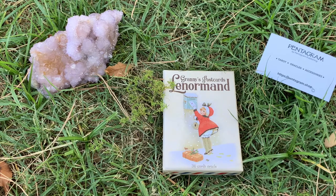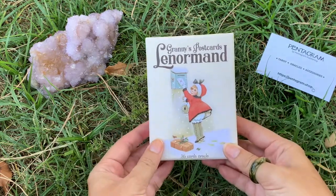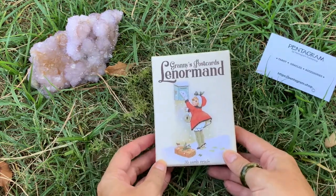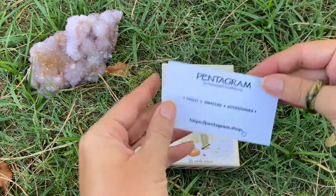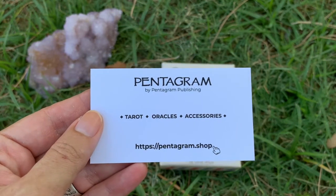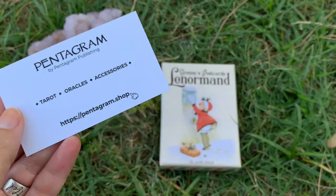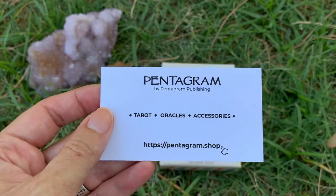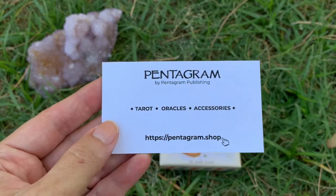Hey guys, this is Tarot with Kittens Waits in Tarot and today I'm doing a review of Granny's Postcards Lenormand. This was sent to me by Pentagram Publishing. They gave me a choice of any of their tarot or oracle decks and I love to read Lenormand - those cards just look so adorable - so I made sure to use them first and get a good feel for them so I can give you guys a great review.